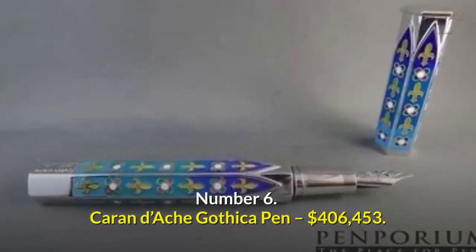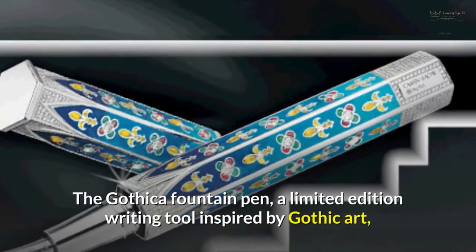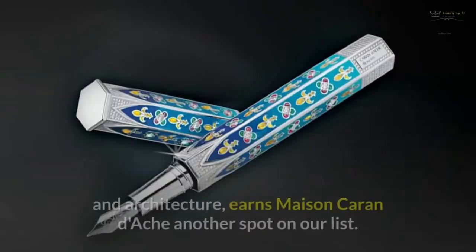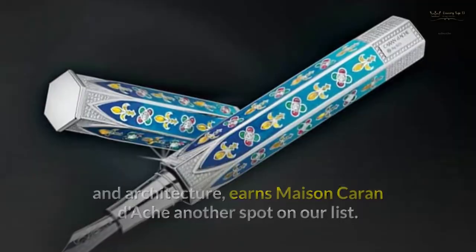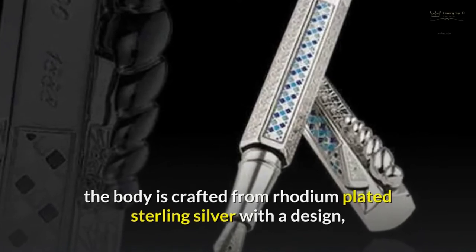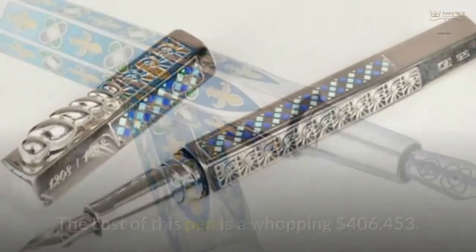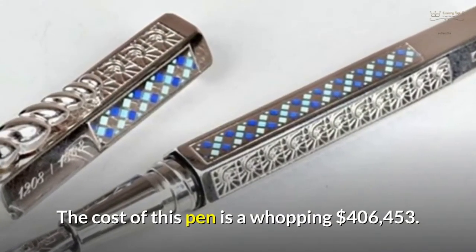Number 6: Caran D'Ache Gothica Pen — $406,453. The Gothica Fountain Pen, a limited edition writing tool inspired by Gothic Art and Architecture, earns Maison Caran D'Ache another spot on our list. On the six sides structured like a gothic window, the body is crafted from rhodium-plated sterling silver with a design that abounds with the gothic emblems fleur-de-lis and rosette in bright hues. The cost of this pen is a whopping $406,453.